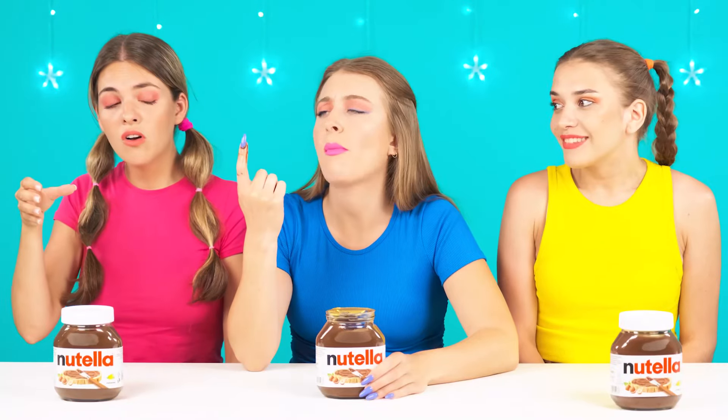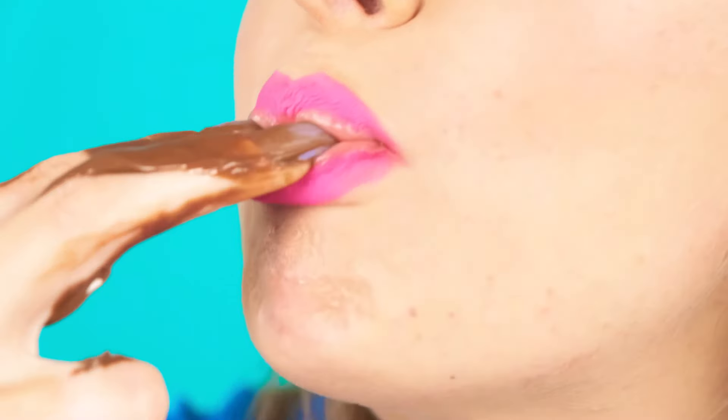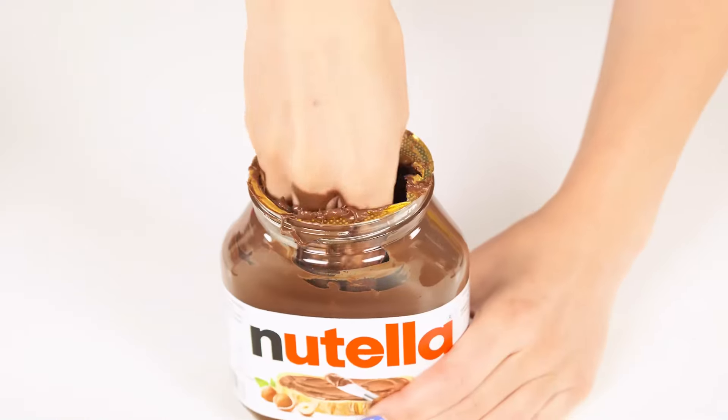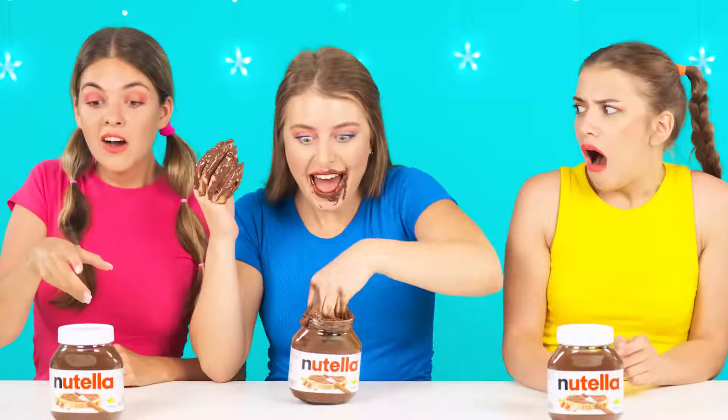Mmm, so good! I'm looking at you, Mia, and my appetite wakes up! You cannot remain indifferent to chocolate! It's time for me to increase the speed — I will take more paste! This doesn't look very pretty, but the main thing is that I like it! I've never eaten so much Nutella at once — this is real paradise! But you already have all your hands in it — it wouldn't hurt to take a shower! A little later, I have more important things to do! You're acting like a pig!